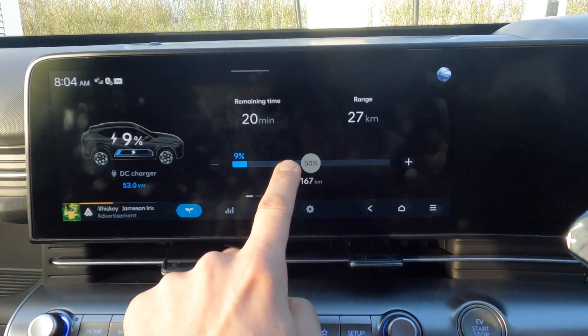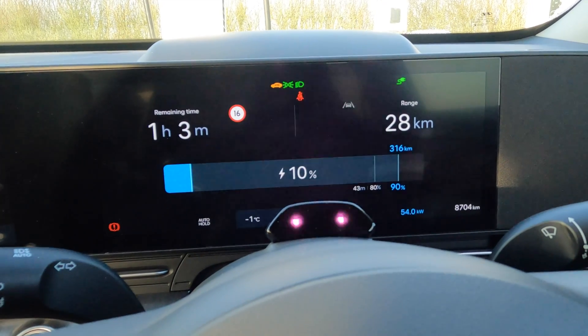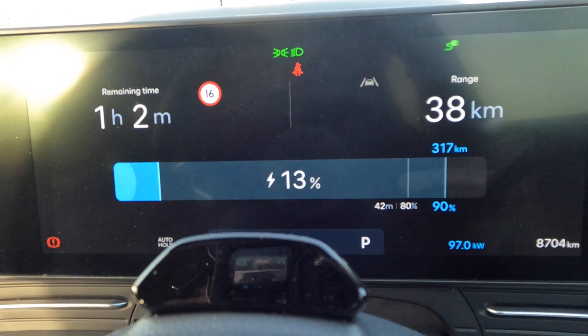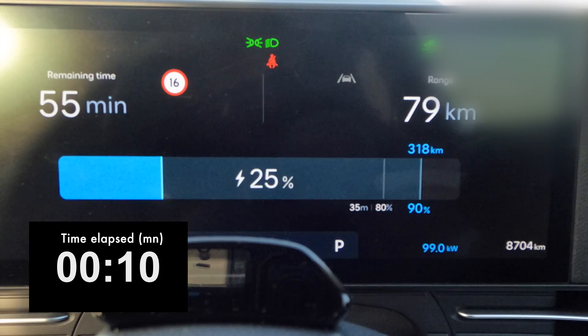So we've started the session. We started at about 45 kilowatt, now on 53 kilowatt after just a few minutes, and very quickly we ramp up to 99 kilowatt.